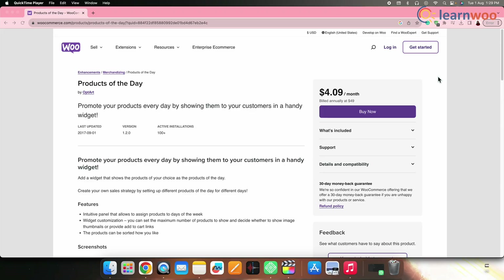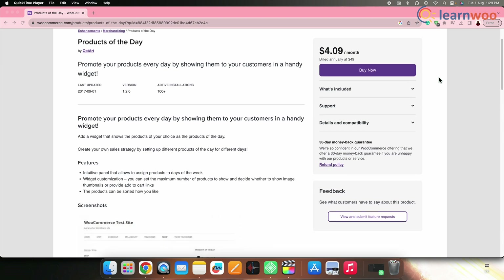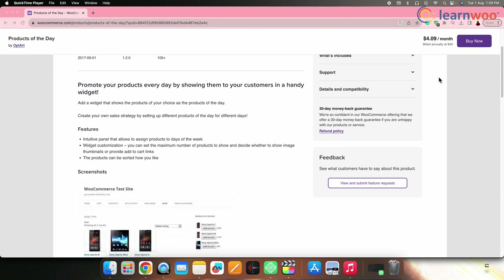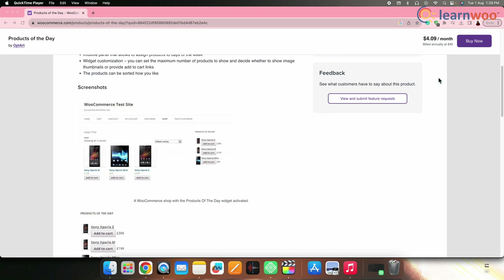Next on the list, we have Products of the Day for WooCommerce. The Products of the Day plugin for WooCommerce is an excellent promotional tool for e-commerce businesses. By highlighting a carefully selected set of products as the products of the day, this plugin creates a sense of urgency and exclusivity, encouraging customers to make timely purchases and driving higher sales for the featured items.